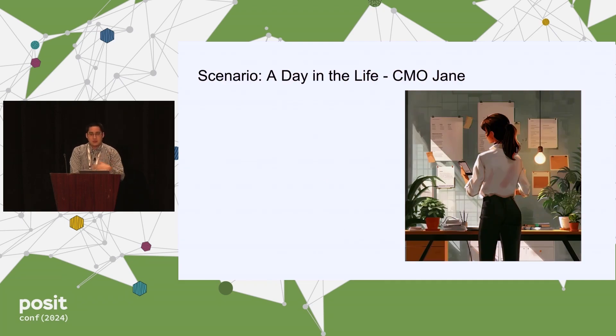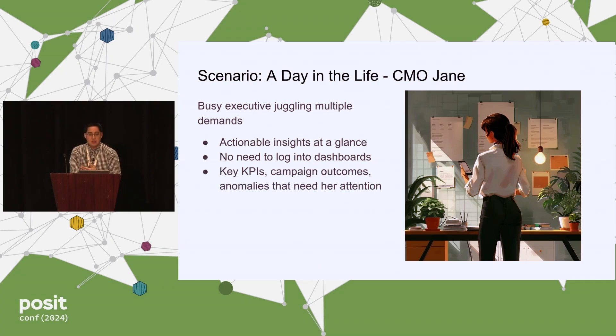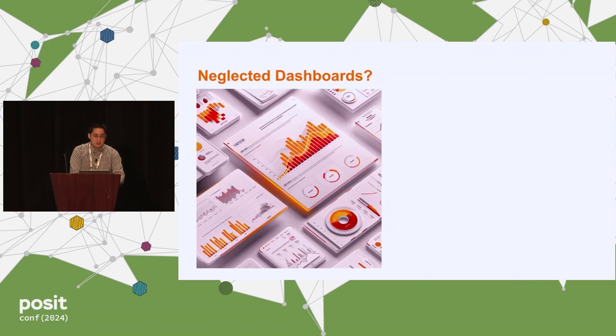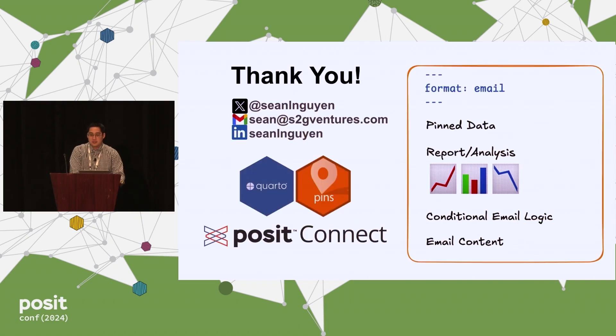Bringing it back to the case study: CMO Jane had multiple demands, and now she's able to see insights at a glance. She doesn't necessarily have to log into dashboards because she gets these alerts on her phone with the key KPIs, and ultimately has the ability to make faster decisions. Next time you have neglected dashboards, I invite you to explore using Quarto emails — just make sure you get your conditional logic right. With that, I'd be happy to take any questions.